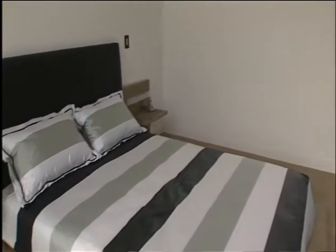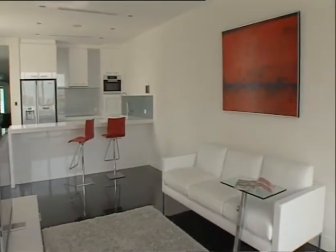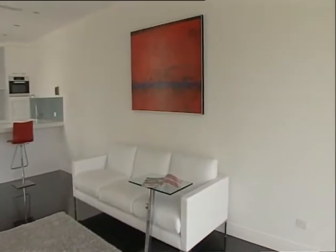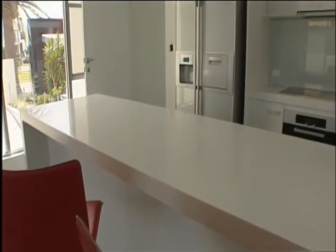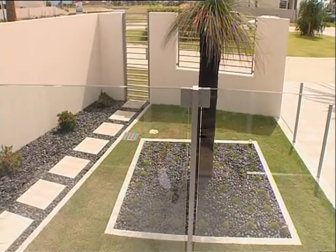A seventh bedroom is situated on the ground floor as part of a self-contained apartment. The nanny's or staff's quarters could also function as a grandparents' retreat, and features its own kitchen, lounge, bathroom, laundry and bedroom, with a private garden balcony and a separate entrance.